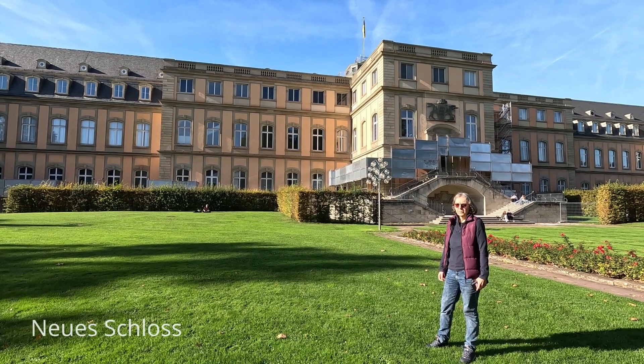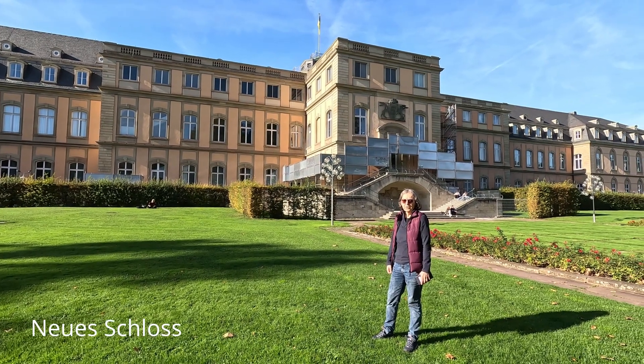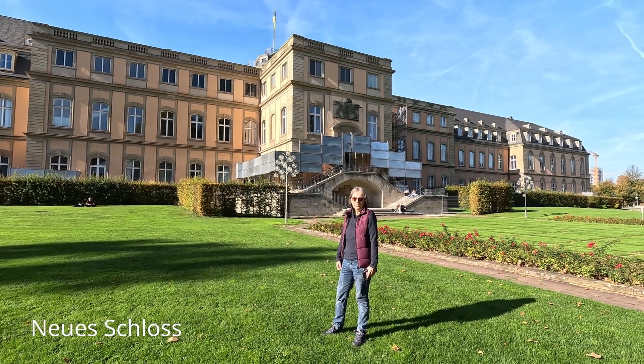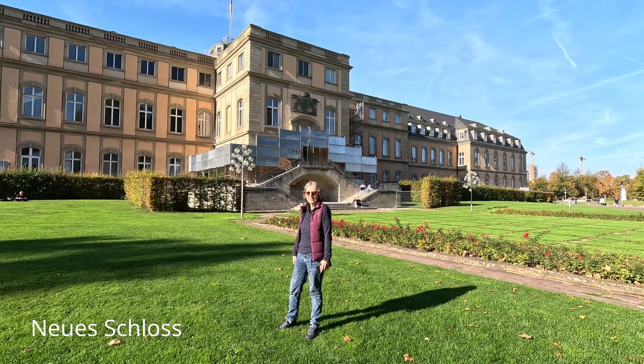Wenn ihr vom Charlottenplatz zum Schlossplatz geht, kommt ihr hier ans Neue Schloss in Stuttgart. Das ließ Herzog Karl Eugen im 18. Jahrhundert bauen, weil das alte Schloss seinen Ansprüchen nicht mehr genügte. Und in einer dieser Mansartenwohnungen soll sogar Richard von Weizsäcker zur Welt gekommen sein.